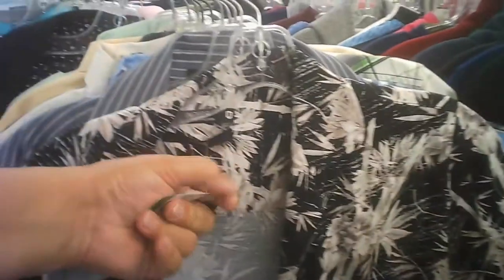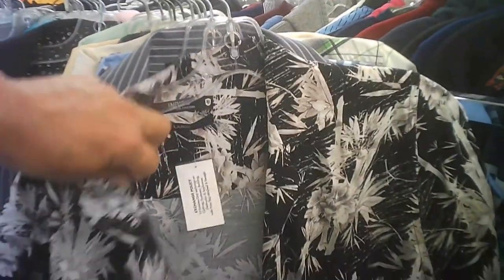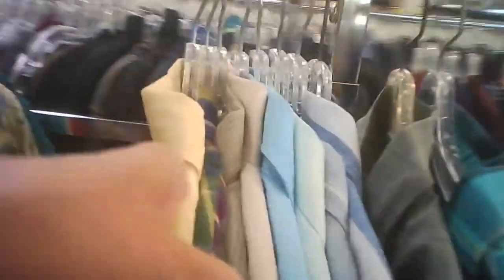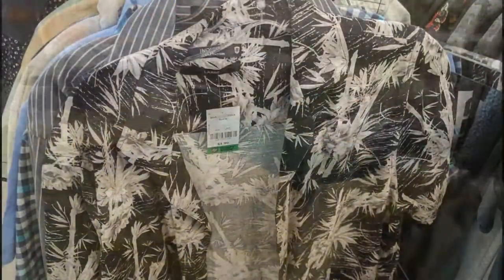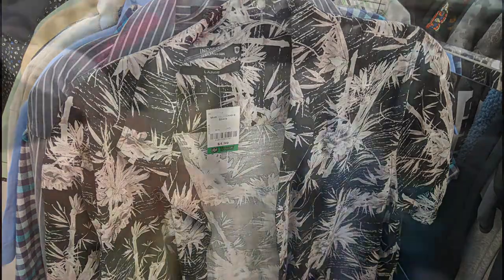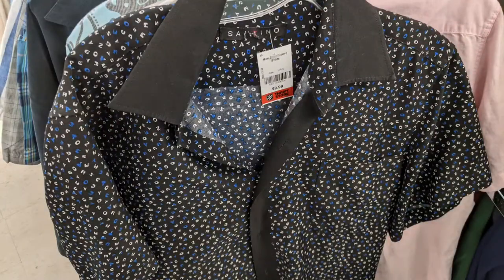And we go in and we start to see some Hawaiian shirts. There's quite a few in this one. Not sure about the colors — it might not work for everyone, but I'm sure there's somebody for it. This one's a nice contender. I thought the prices were a bit on the higher side for Salvation Army, but hey, it is Burlington.